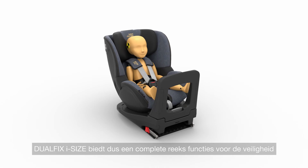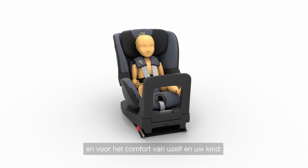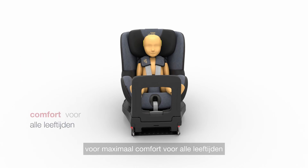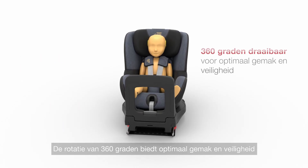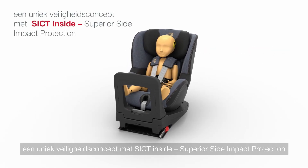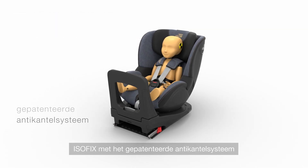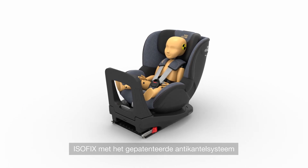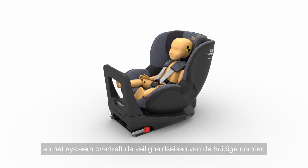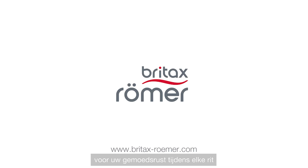To summarize, DualFix iSize offers a full range of features that make it safe and comfortable for you and your child. It grows flexibly from birth up to four years, providing maximum comfort for all ages. 360-degree rotation allows for optimal convenience and safety. A unique safety concept with SICT INSIDE delivers superior side impact protection. ISOFIX with the patented PivotLink system, and it exceeds the safety requirements of the current standards. The DualFix iSize from Britax Römer — for your peace of mind on any journey.